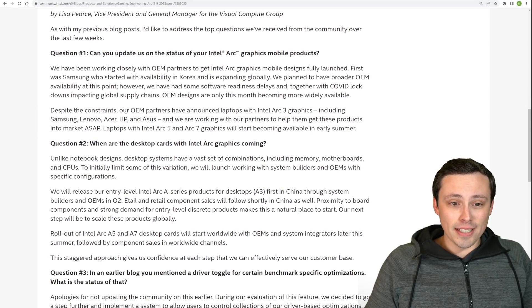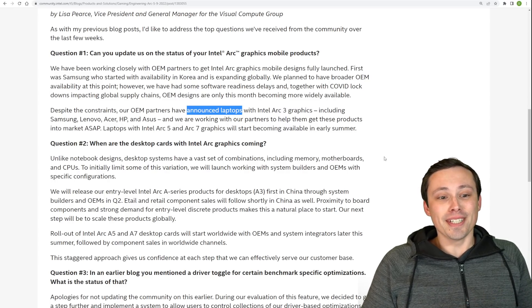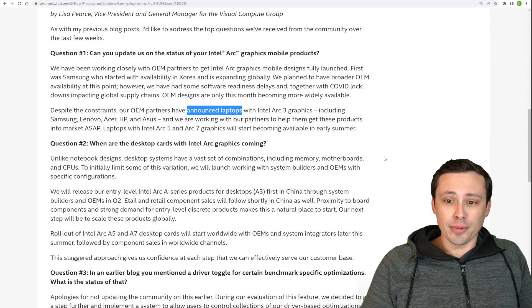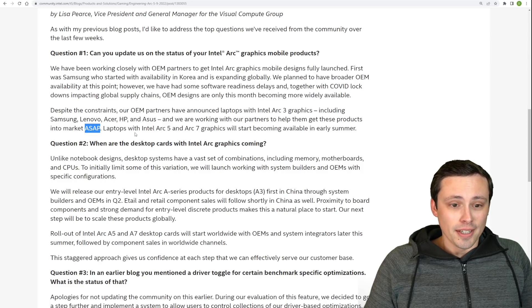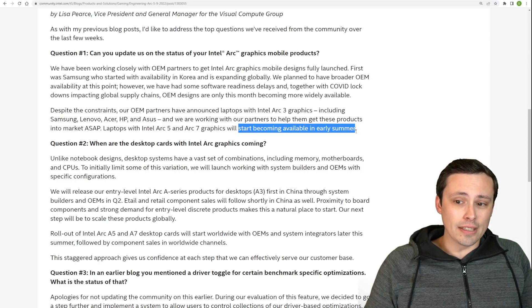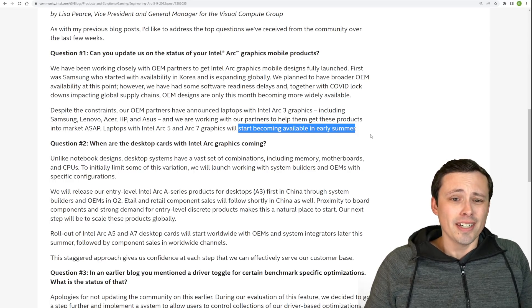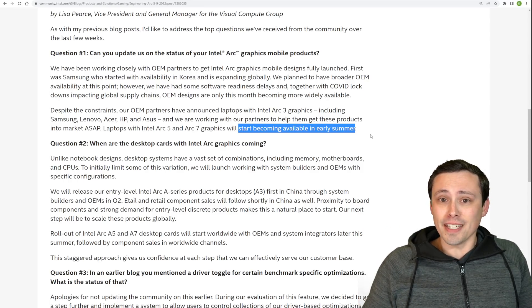Despite the constraints, OEM partners have announced laptops with Intel Arc 3 Graphics, including Samsung, Lenovo, Acer, HP, and Asus, and Intel is working with partners to get these products into market. Laptops with Intel Arc 5 and Arc 7 Graphics will start becoming available in early summer - just like how your Intel Arc 3 mobile laptops "started becoming available" five weeks ago. Is that what we're doing?